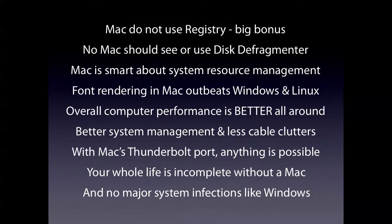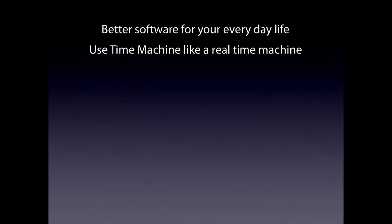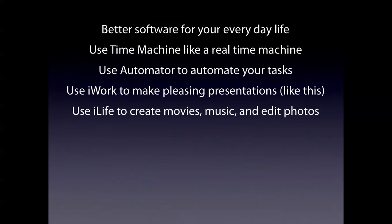And no major system infections like Windows. Having a Mac is a big bonus point because you are saved three hours of probably dealing with viruses and junk. There is better software for your everyday life. Use Time Machine like a real time machine to make backups and restores. Use Automator to automate your tasks. Use iWork to make pleasing presentations. Use iLife to create movies, music, and edit videos.